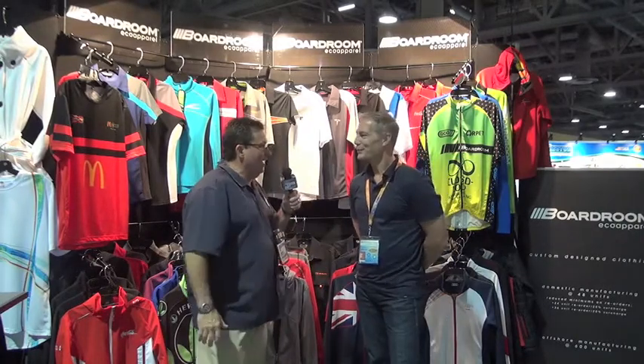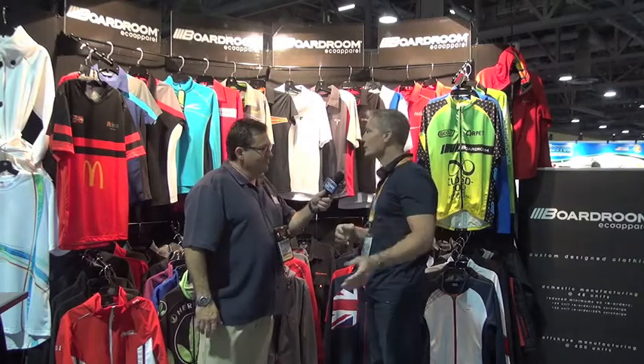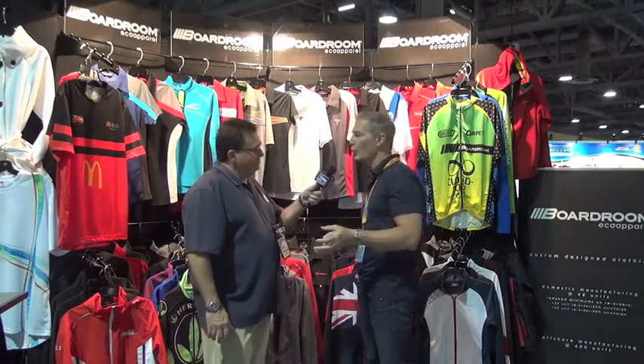Show us what's happening, why this line is so hot. So what we do is we're just not another apparel line. What we like to do is custom make clothing lines for people. We work with a distributor to find out what their end user wants, and we customize all the way down to 48 pieces.